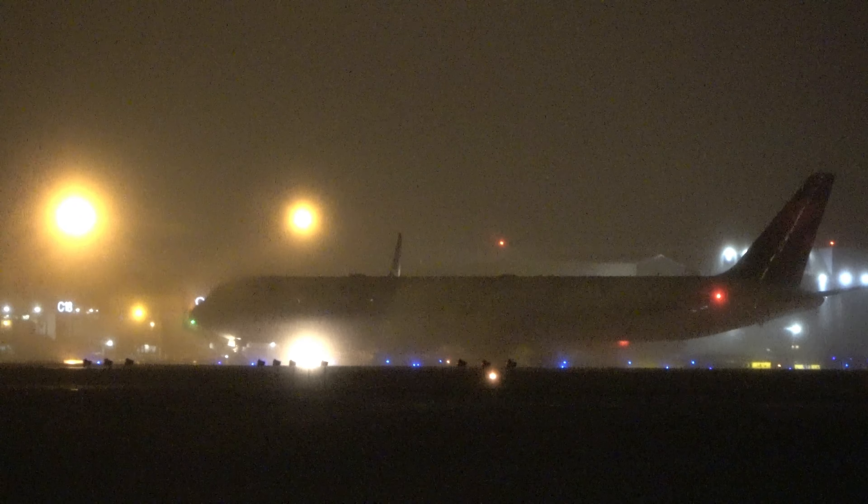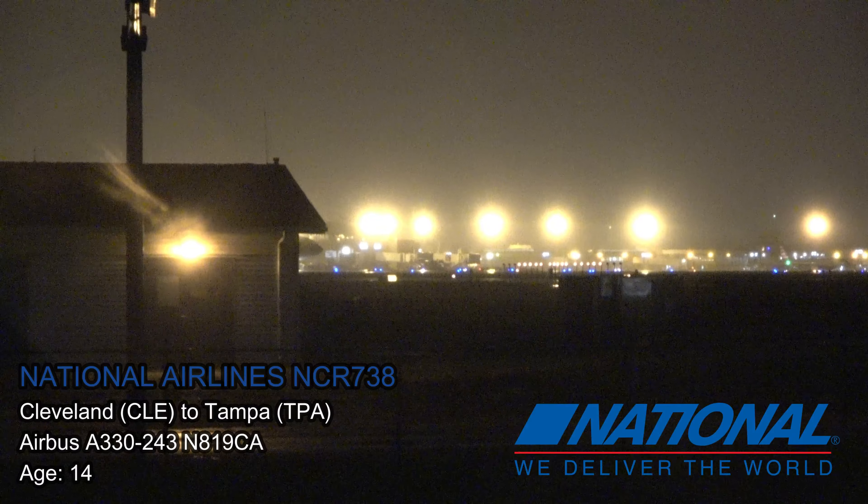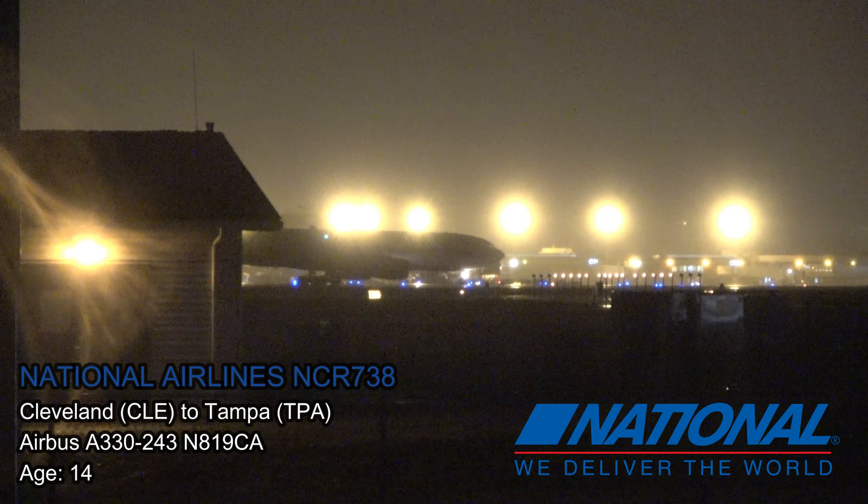Is the Spirit taking off? We'll have these two heavy jets taking off here in a minute. National flight 3330 — sorry, 738 — heading back to Tampa.